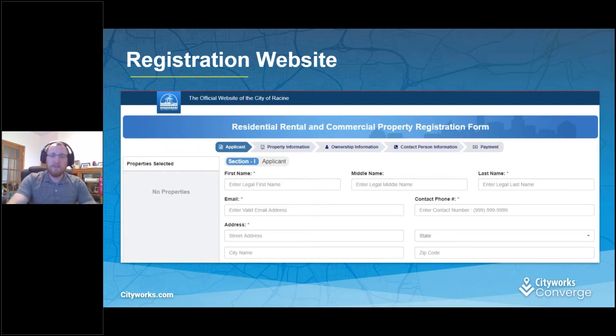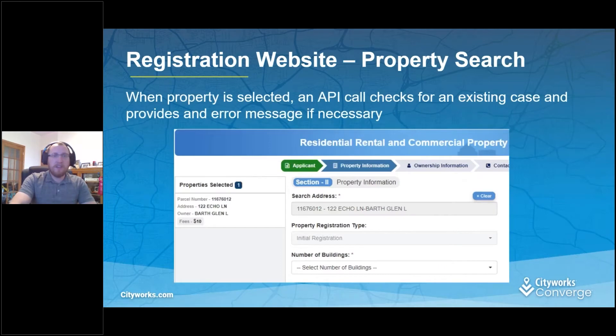They can enter their contact name — it's the normal stuff you'd expect. After you enter your application information, we've got the address search, which comes from a view in RGIS. It also does a PLL API call to see if there's already a case registered in CityWorks. If there is, then you get an error message. If not, it shows the property registration type as an initial registration, because the API call didn't find anything.